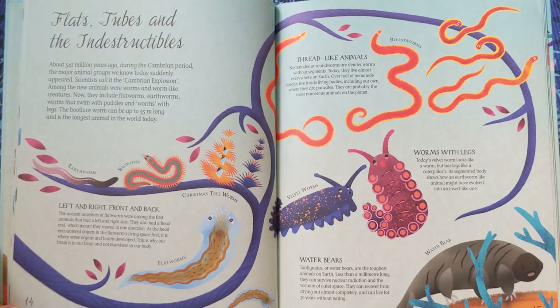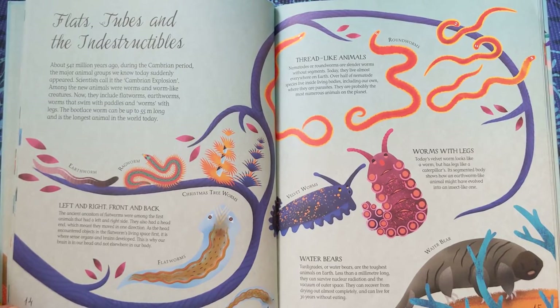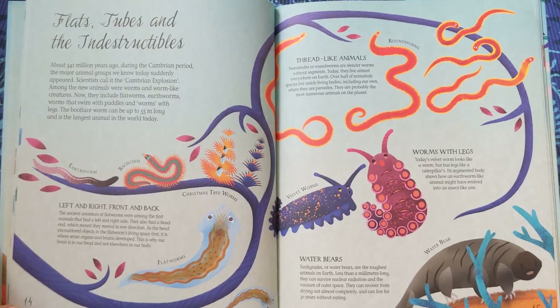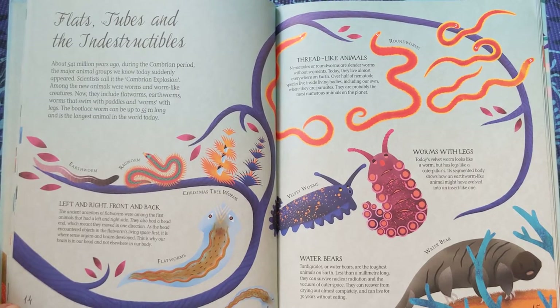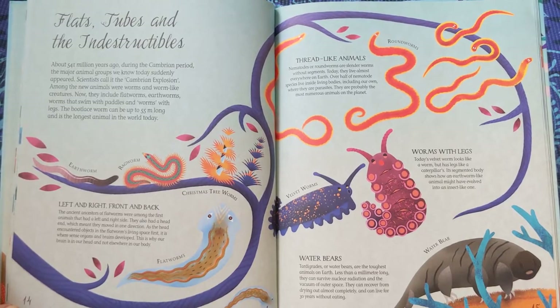Worms with legs. Today's velvet worm looks like a worm but has legs like a caterpillar's. Its segmented body shows how an earthworm-like animal might have evolved into an insect-like one.